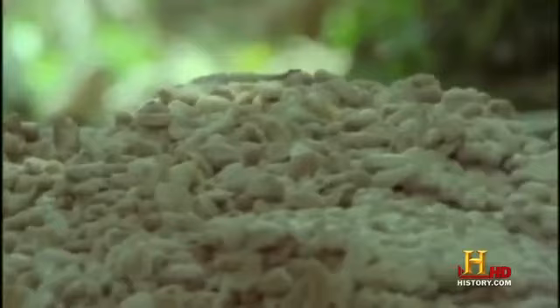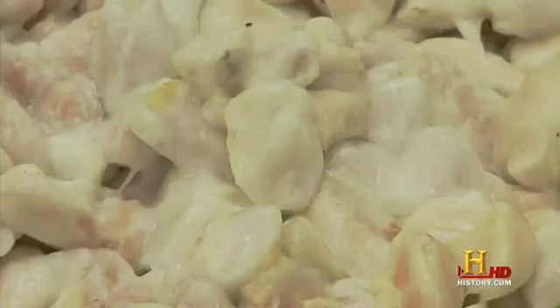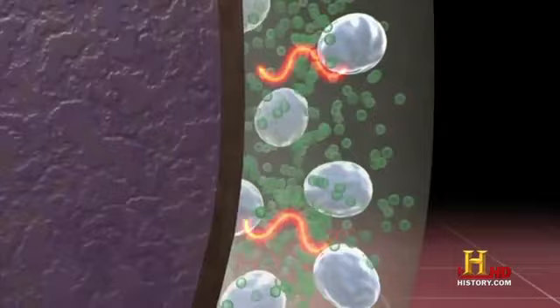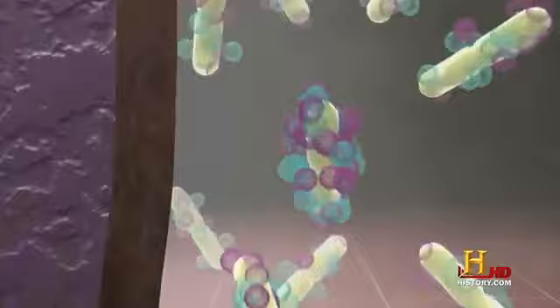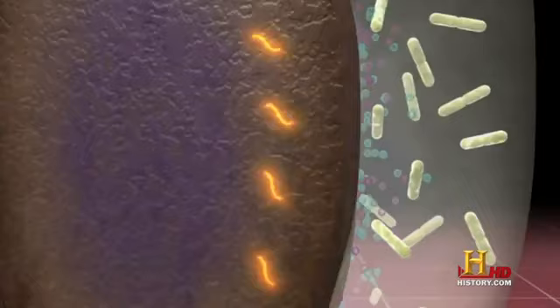Next, the beans need to ferment. If the farm isn't near a processing facility, workers use the traditional method of laying piles of beans between banana leaves to keep out dirt and rain, and to insulate against heat loss. During the fermentation process, yeast metabolizes the sugars in the pulp, producing heat and ethanol as byproducts. Bacteria consume the ethanol and produce lactic and acetic acids. The alcohol and acids penetrate the shell, and together with the heat, create a reaction that allows the cocoa flavor to develop and some of the bitterness to subside.